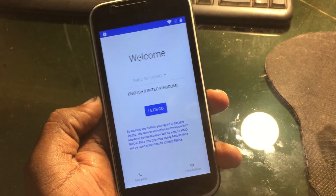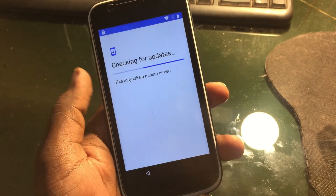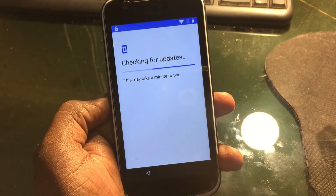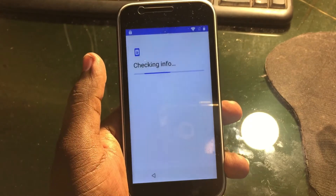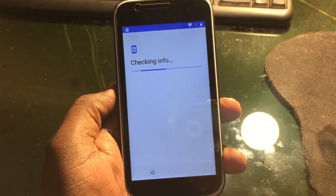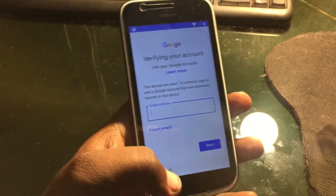Hey guys, welcome back to our Techies. In this video I'm going to show you how to fix FRP lock for the Nokia One device. This same method can also be used to fix other Nokia devices like Nokia 7.1, 6.1, 7, and 7.1 Plus. This problem basically happens when you format your phone directly from the fast mode, and it appears asking you to verify your account.